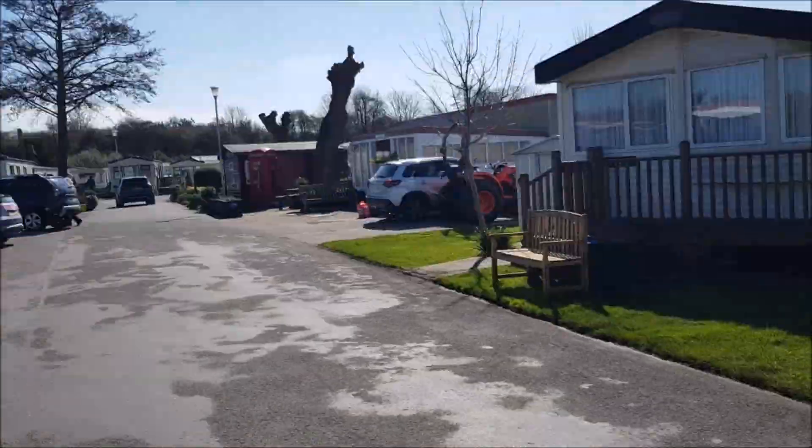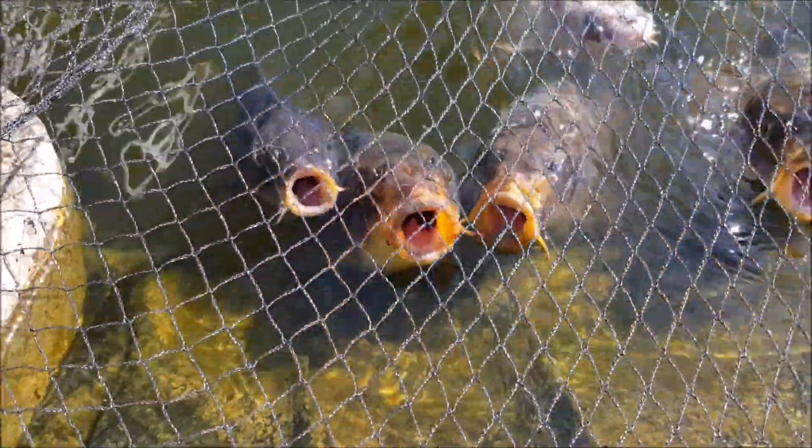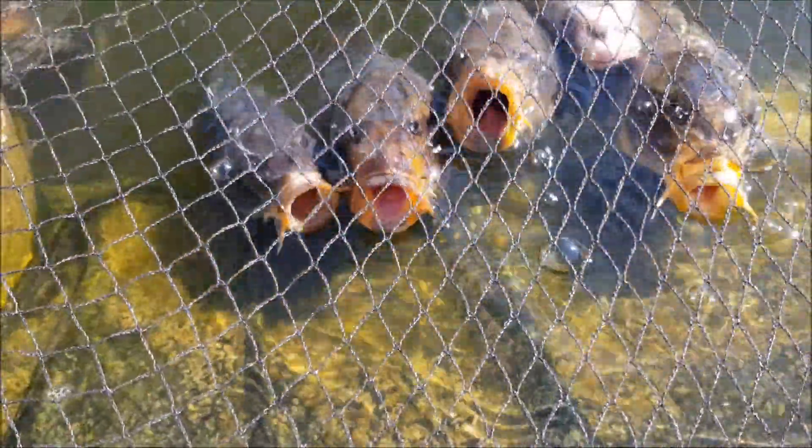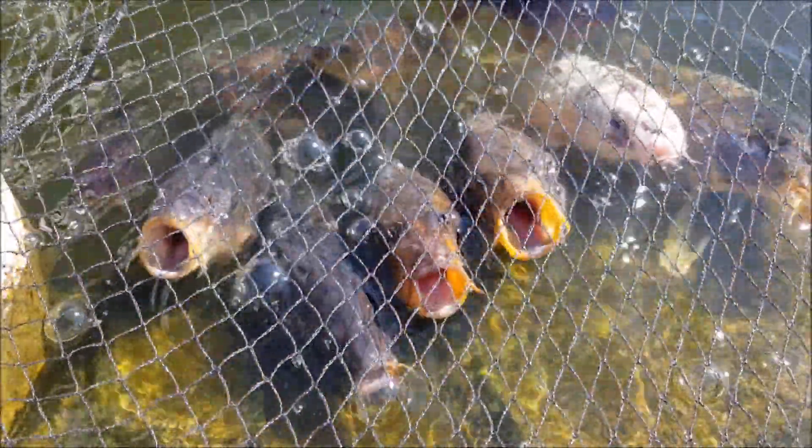And check these fish out. I don't know whether they're hungry and people feed them or whether that's just something they do. Maybe you could tell us and even what type they are, because I haven't got a clue.